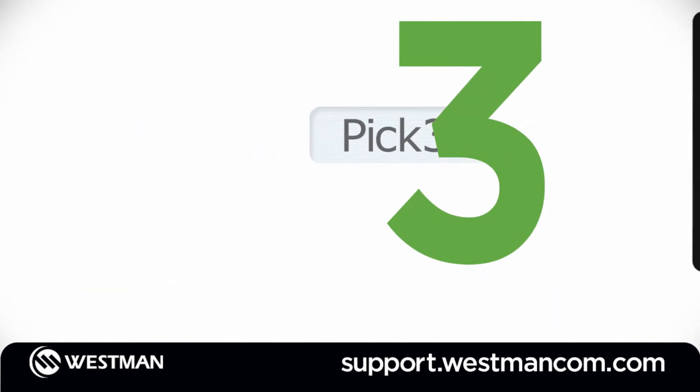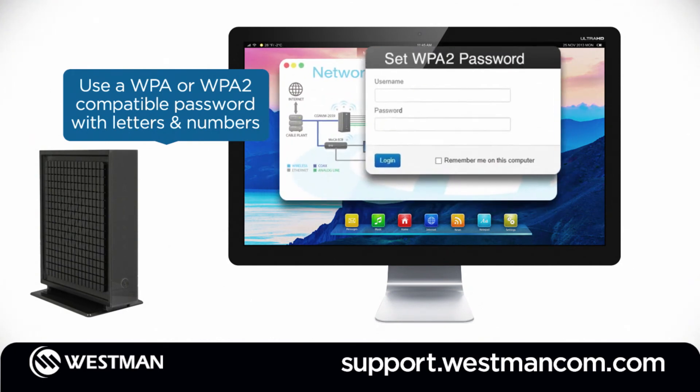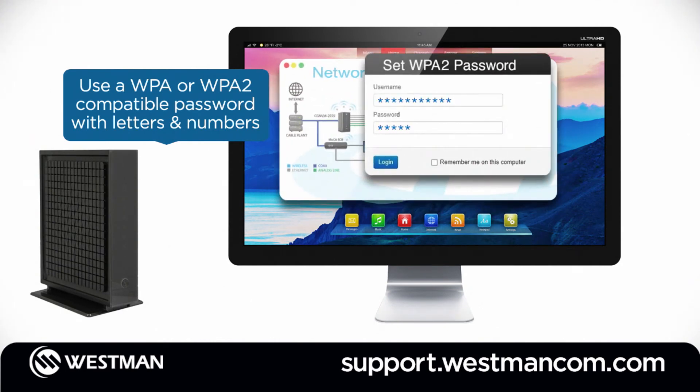Number 3: protect your network with a strong password. Choosing a secure WPA or WPA2 password will protect your personal information and keep other people from using your bandwidth, thus slowing your Wi-Fi speeds.